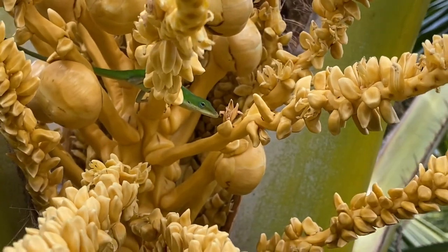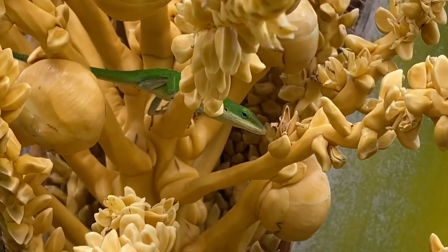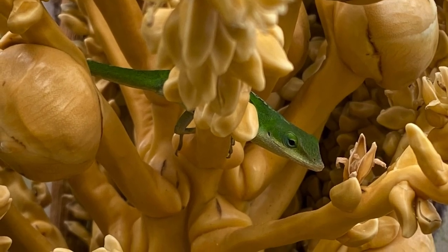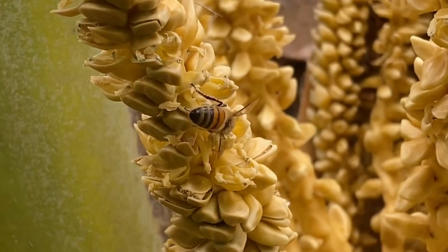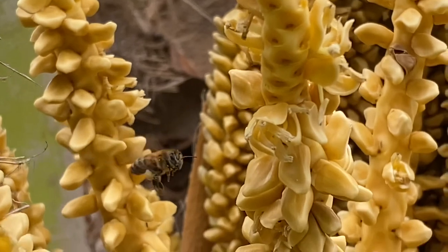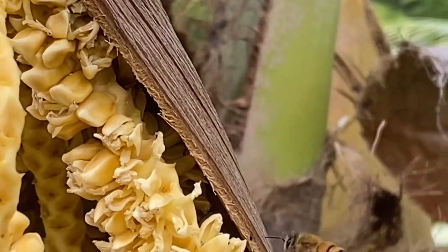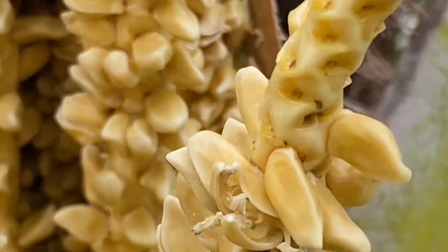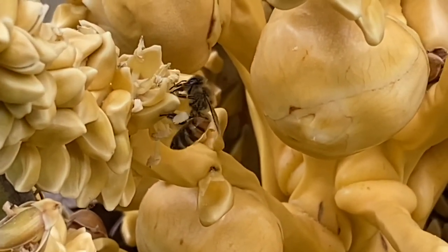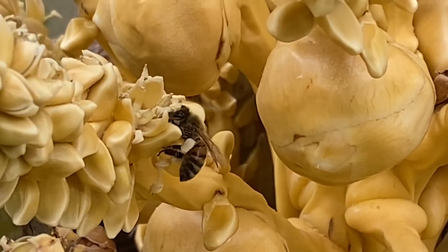Looks like we have a visitor — this lizard here is hunting for honeybees. Honeybees work hard collecting pollen from the male flowers to bring back to their hive and make honey.